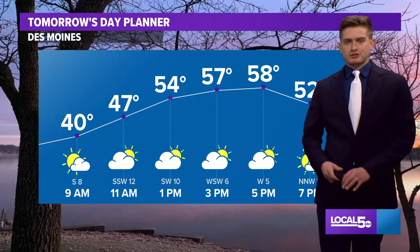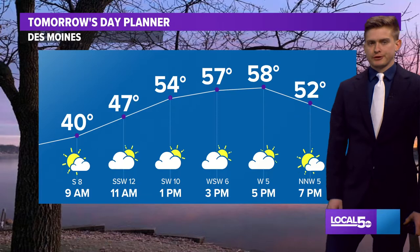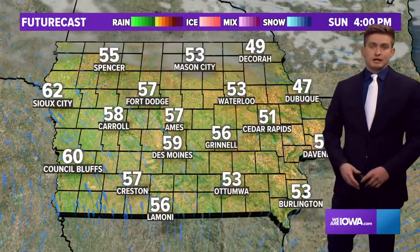50s tomorrow — pretty much an identical day to what we saw today, except we will see more cloud coverage. Winds out of the southwest in the morning, turning out of the northwest later in the day. Tuesday is pretty much identical as well.